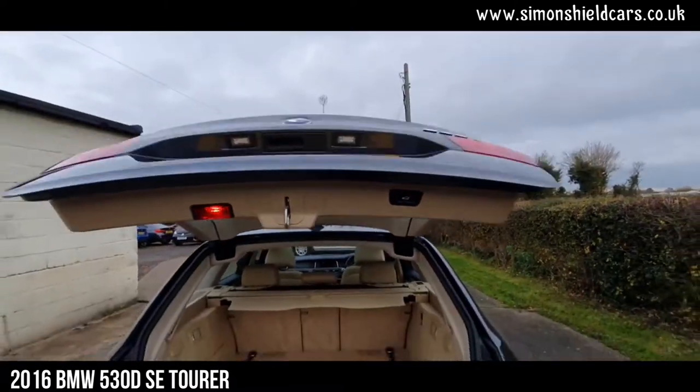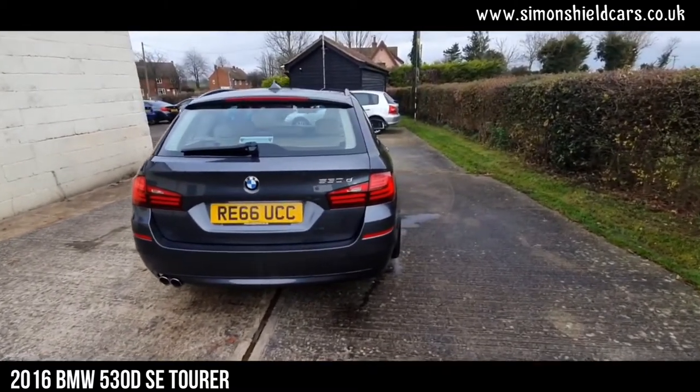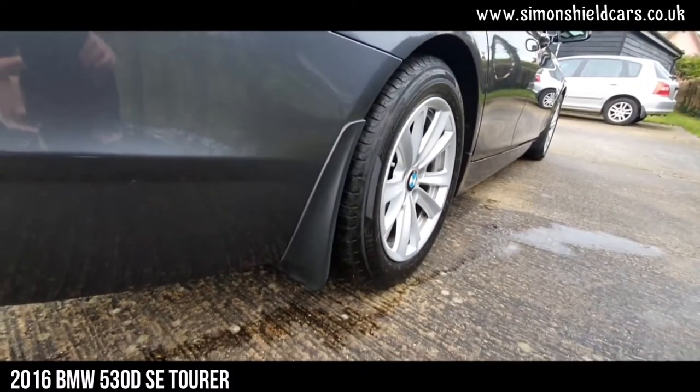Just push the little button there and it shuts it all down again. Rear parking sensors as mentioned. The other thing this has got on it, which are optional, are mud flaps — proper BMW-fit mud flaps.